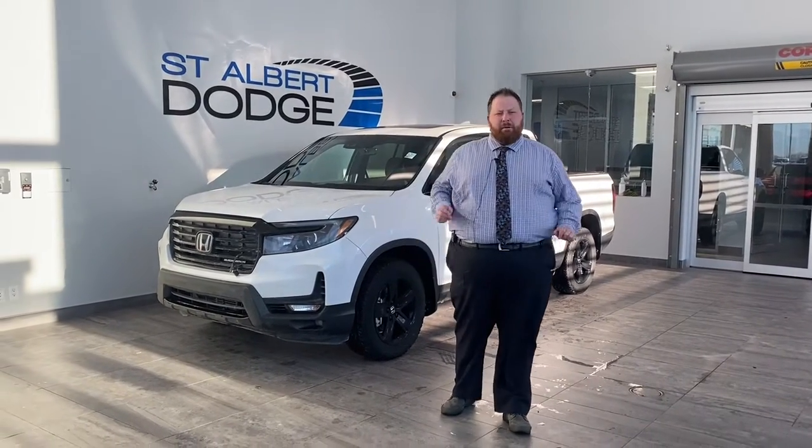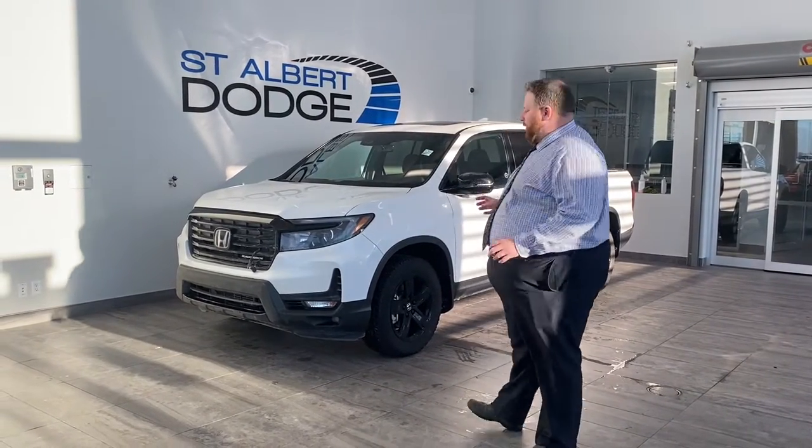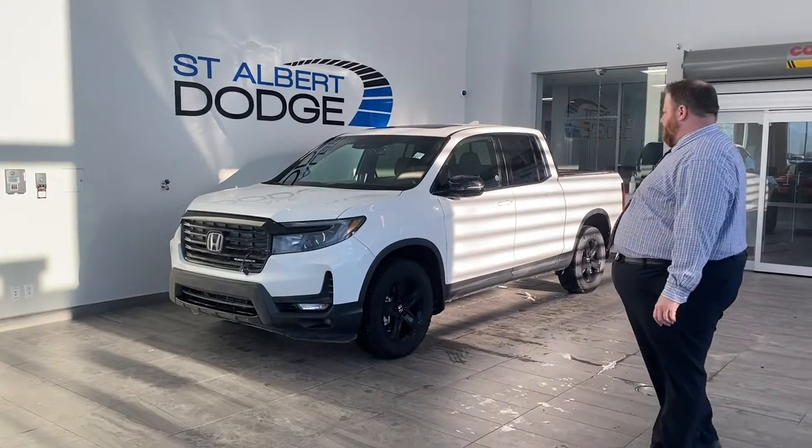Hello everybody, Jonathan Doucette at St. Albert Dodge. I appreciate you taking a look at this detailed walk-around video with this very fresh trade-in — just came in yesterday from the date of the video.